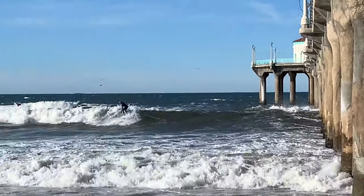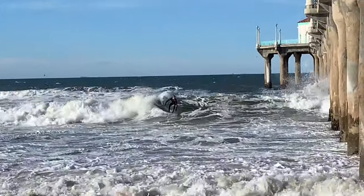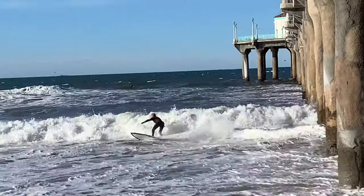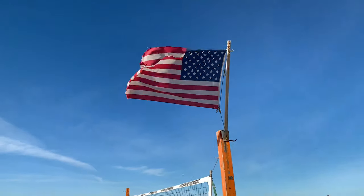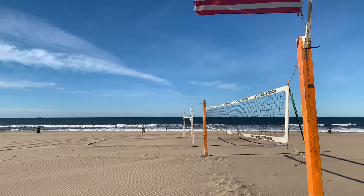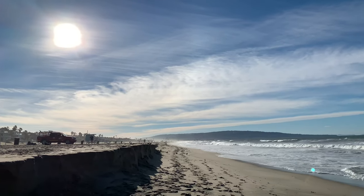That's zoomed all the way in from the beach. I bet you're getting some good wind noise — hurricane. So this is shooting in the wind, directly into the sun.